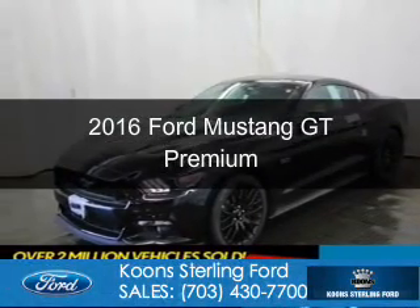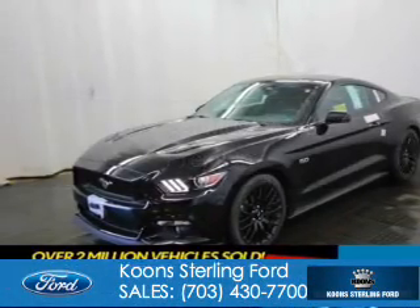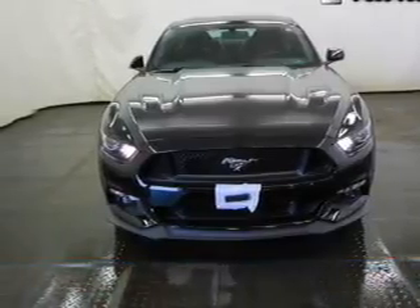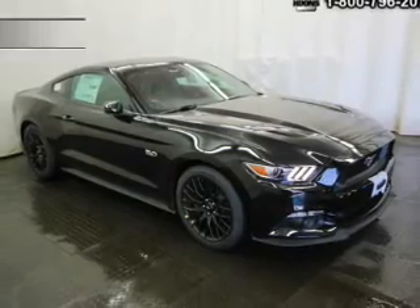This is a new 2016 Ford Mustang. It's powered by rear wheel drive, a 5 liter 8 cylinder engine, and a 6 speed manual transmission.